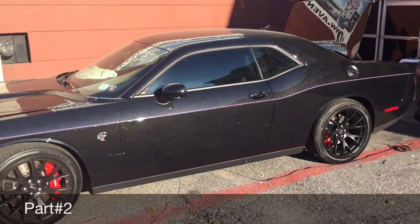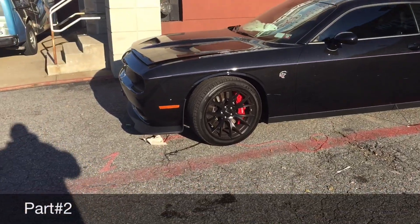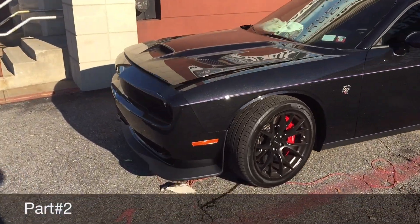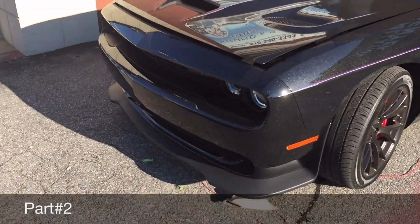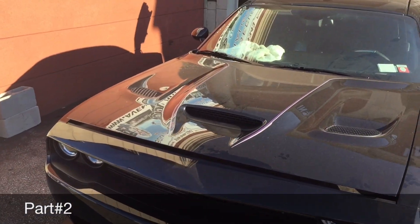I had asked you a question: was it a good idea to customize a Dodge Challenger Hellcat? There were some people who right away started criticizing what I say, and they said you should customize as soon as you can.